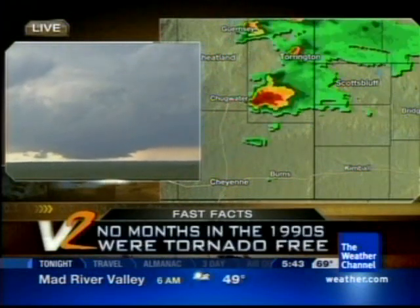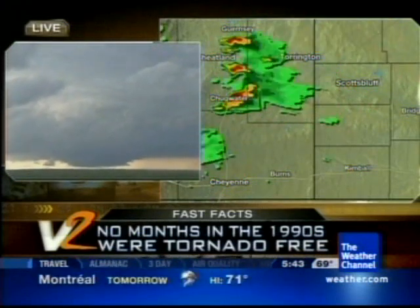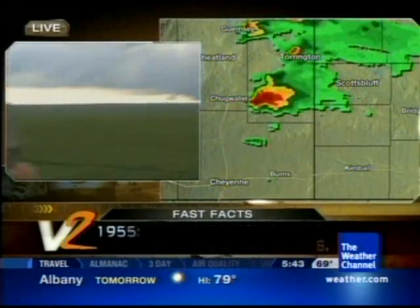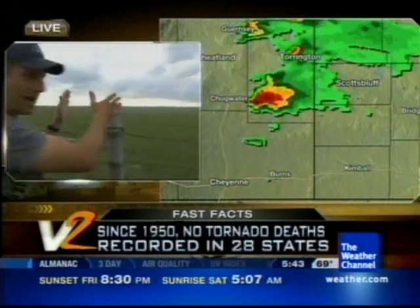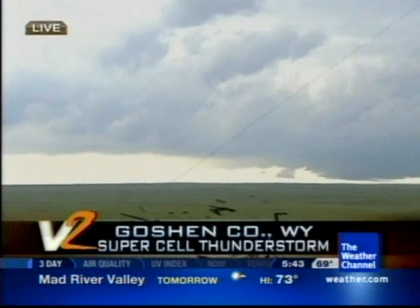Mike, can you give us an idea of how you're deploying around this storm and how far and wide you're deploying the stick nets and the mobile Dopplers? Absolutely. What they'll try to do on this, especially with the radars here, Nick, is they want to get on the east side and the south side. They're trying to get to the left on your screen here — that'll be the south side — so the radars in particular want to get south.